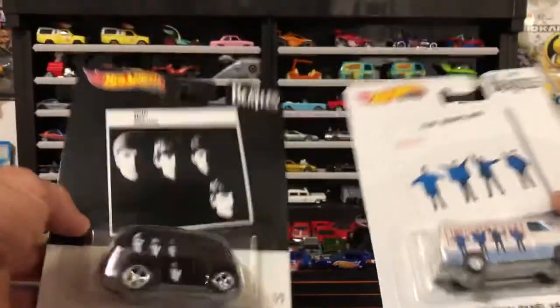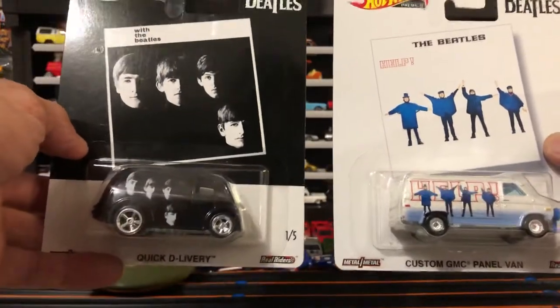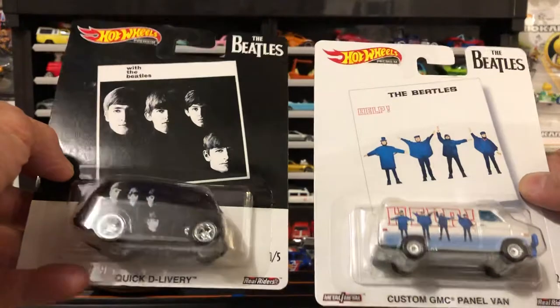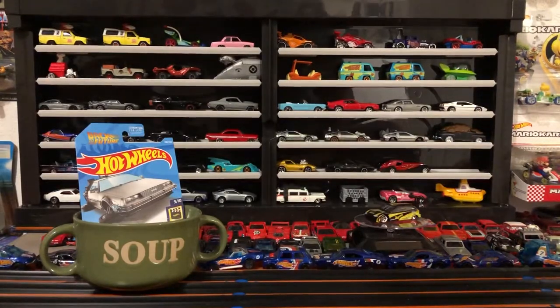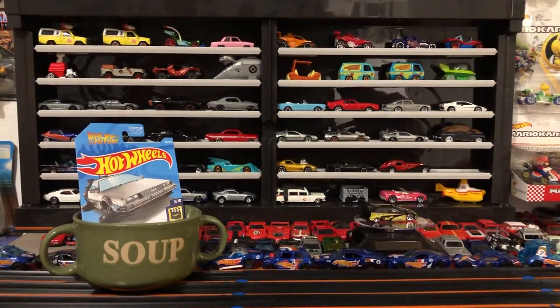From Kroger I got one and two of the Beetles collection — this is kind of old and I'm a little late in the game, but I feel like I can pick it up in stores or on eBay for pretty cheap. I know the Volkswagen is going to be expensive because everybody's hot over the Volkswagens all the time, which goes for me too — I collect Volkswagen castings.